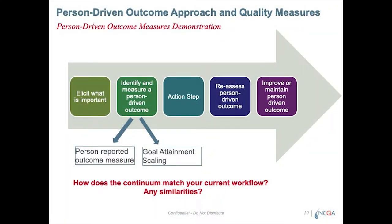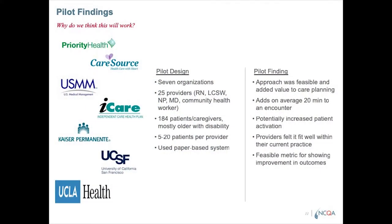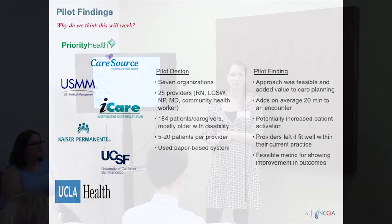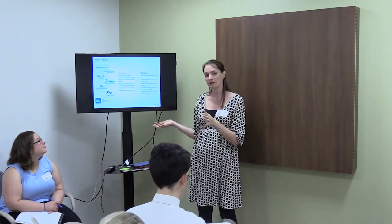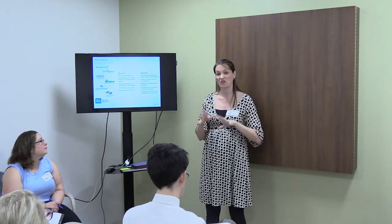Hopefully what we'll see is that people are either improving or maintaining — sometimes someone's goal is simply to maintain their current state. We actually piloted this over the previous two years with seven different organizations. The pilot was really focused on feasibility — can this even work in practice? It was a mix of some home-based primary care and some health plan case management, with the common theme being that they were all caring for some type of complex population. There were about 25 providers in total and about 184 patients. Providers were saying, I'm going to do this with these five patients I think it will work best with, just to figure out how to make it work.